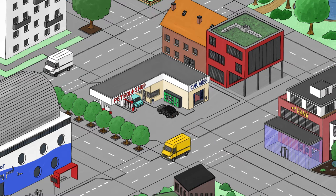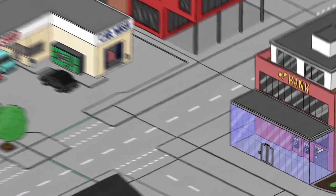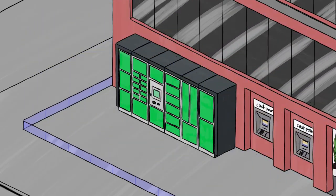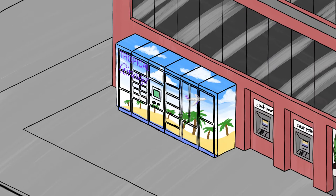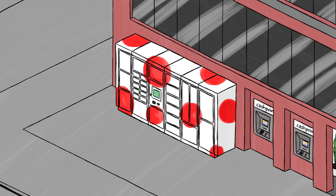Equipped with state-of-the-art technology, smart terminals can be installed in indoor or outdoor areas. As a corporate design or as advertising space, you can design the terminal any way you like.